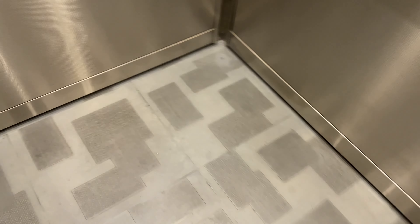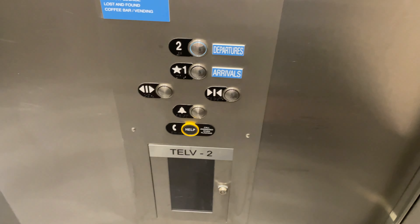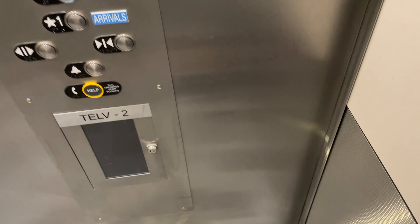This is another elevator at the Tucson International Airport in Tucson, Arizona. This used to be a Montgomery GNP elevator, but now it's modernized into Thyssen Krupp.